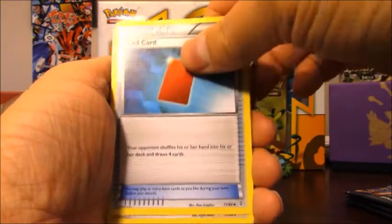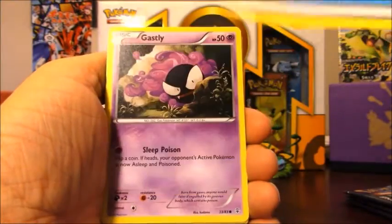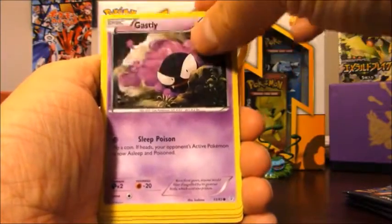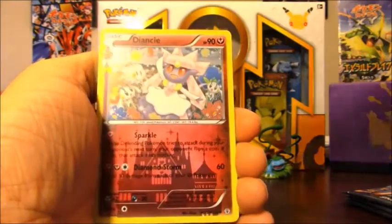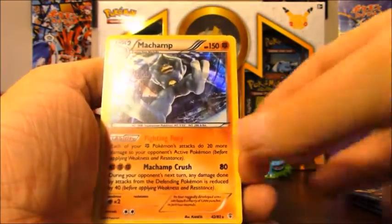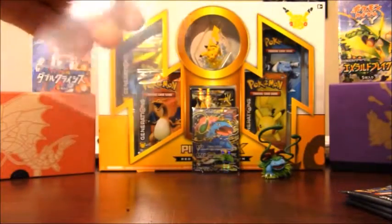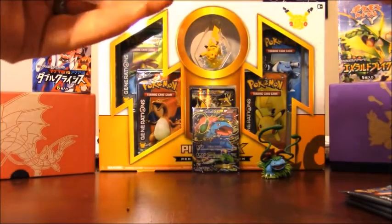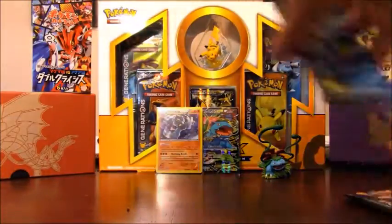The first pack starts with Charmander from the Radiant Collection set, red card, Revitalizer, Double Water Energy, Ghastly, Krabby, reverse holo of Clefairy, Diancie from Radiant Collection — and my first rare: a holo Machamp! Just as I was saying holos are hard to get, I pull a holo Machamp out of the Pikachu Generations pack. Fantastic first pull. Setting him in the back there — now on to the Venusaur and Blastoise packs.